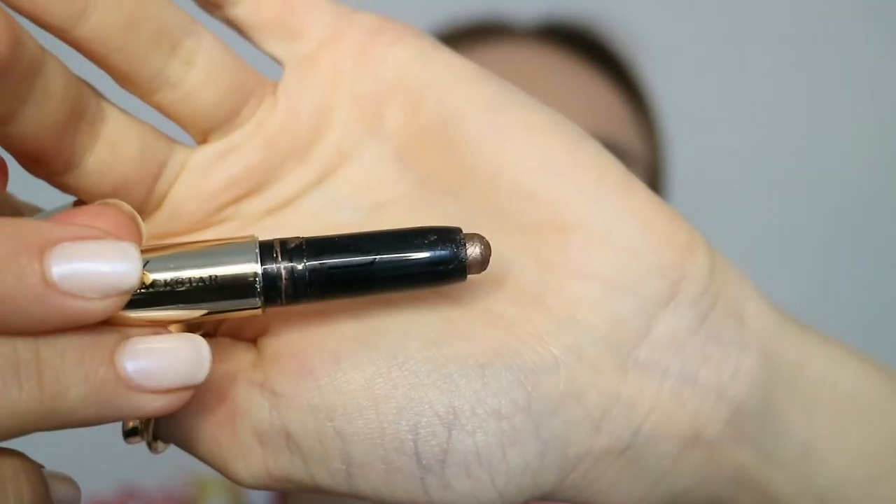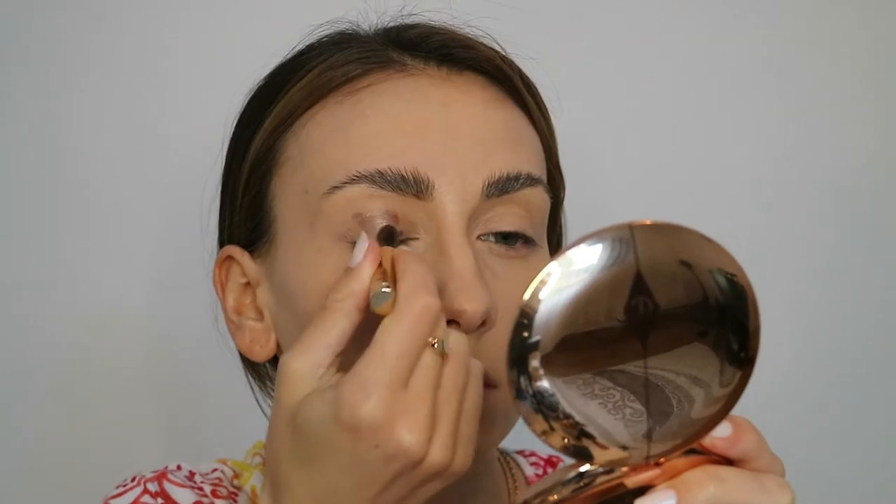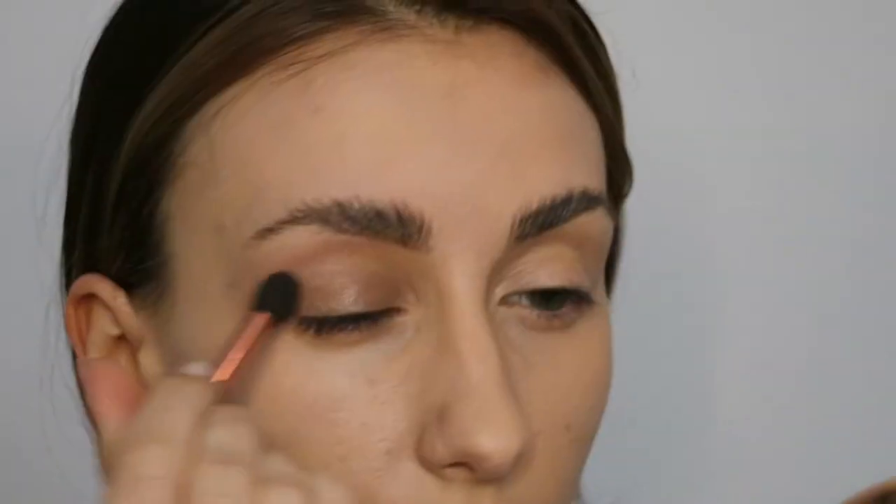Eyebrows are ready. Now it's time to use another two By Terry products. First one is Cream Eyeshadow Ombre Black Star. I'm applying it on the eyelid as a base — this color is number 4, Bronze Moon. It has a very beautiful brownish-goldish color, and then I'm spreading it with a brush. It gives you a very soft and warm base.